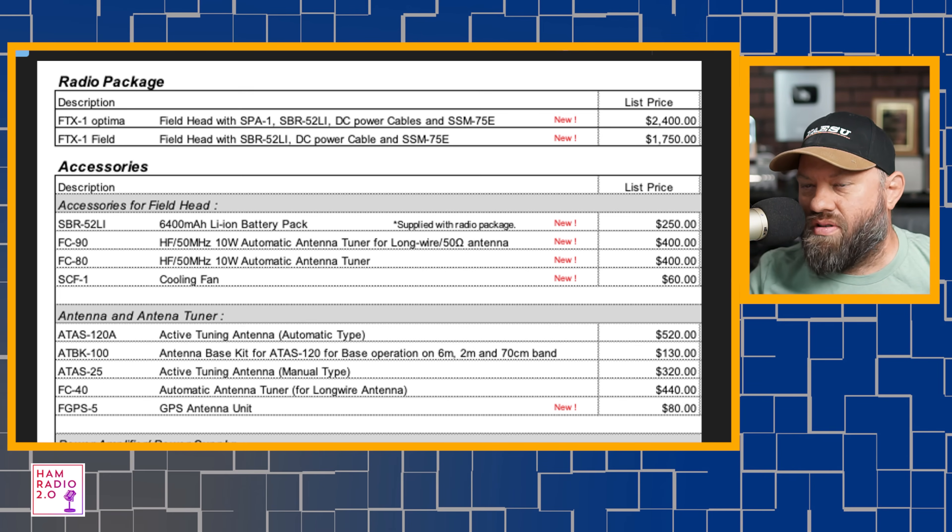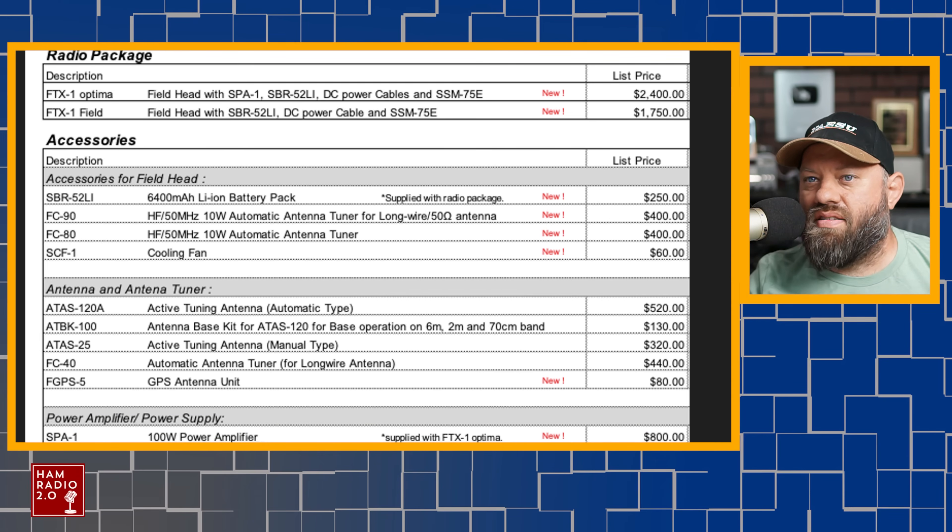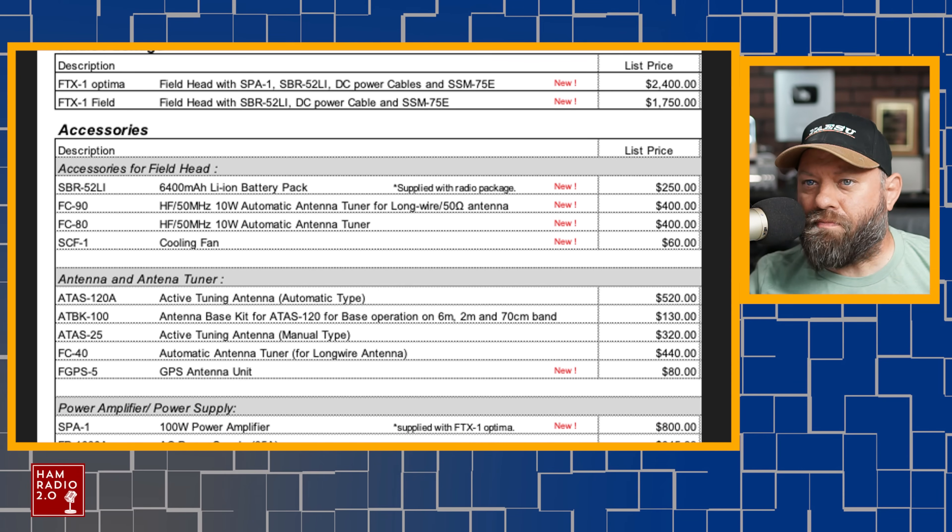I don't think this is actually going to be $2,400 and $1,750, but that is what the list price is for these. I'm going to show you a couple different pictures in a second. Accessories for the field head: they've got a 6,400 milliamp-hour lithium-ion battery pack supplied with the radio package — that's cool. They've got a 10-watt automatic tuner, an FC-90 and FC-80, two different 10-watt tuners.